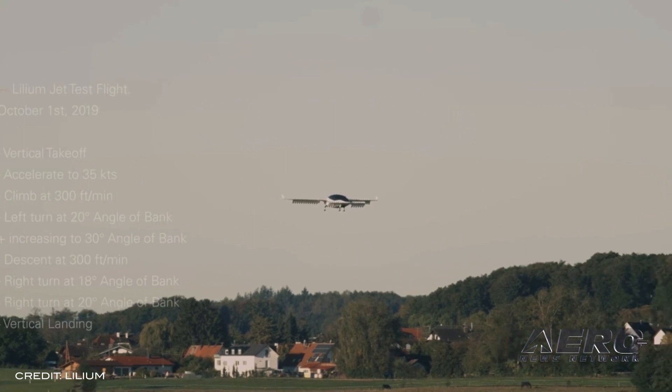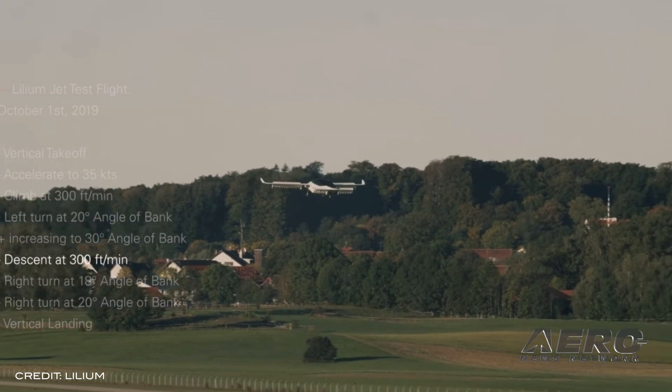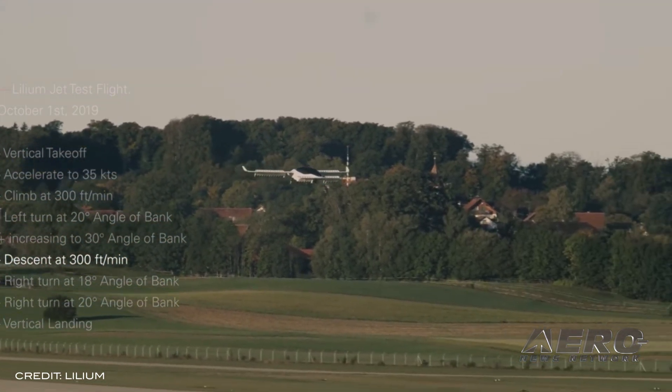Since this test, Lilium has successfully flown the aircraft at higher speeds, recently reaching the 100 kilometers per hour milestone, and has completed the first phase of testing.